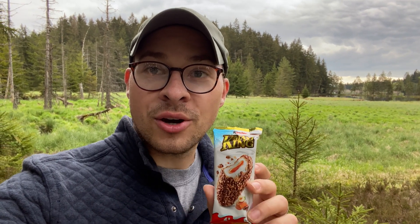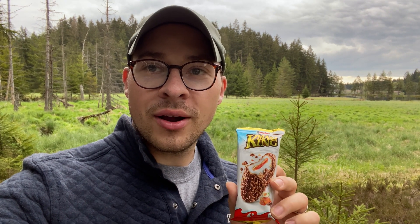This treat you can find in the refrigerated section of the grocery store, and we've had it in our cooler backpack on ice packs to keep it cold the whole time. So here we're gonna try this for the very first time. We have had some Kinder products before — we've had the Kinder Bueno, the Kinder eggs, the Kinder cards.